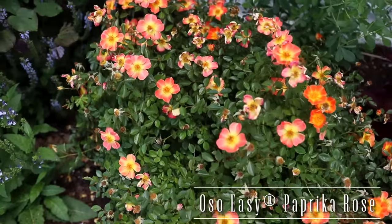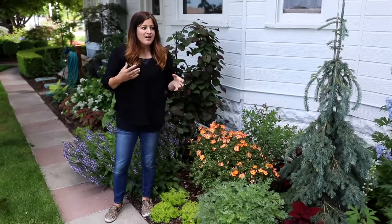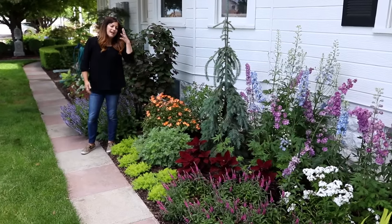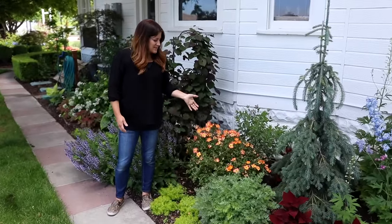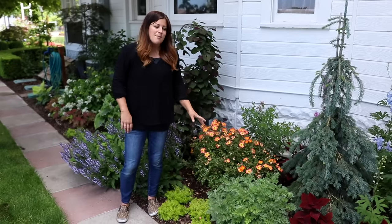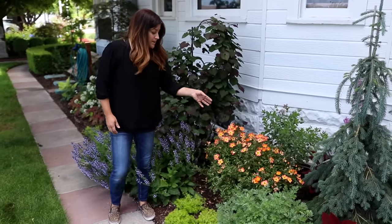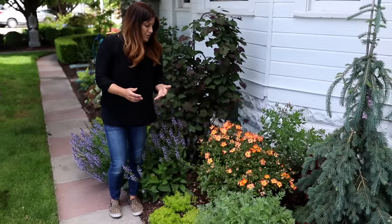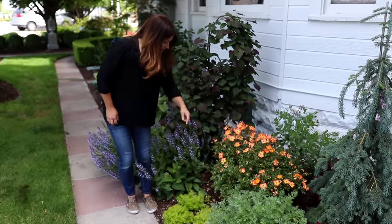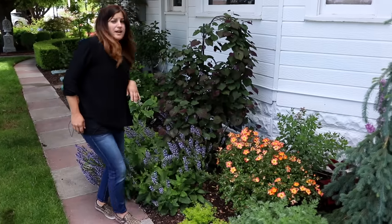Right below that we've got an Oh So Easy Paprika Rose. I'd love your opinion on this one — when I look through this area and take it all in, I can't decide if the color is screaming at me or if it's not the right blend for this area. Aaron loves the bright color right here. I think I'll leave it for a while and live with it and see — I might end up taking it out for something a little more soft. It only grows about two feet tall and two to three feet wide, so this is basically full grown. It blooms all season long and you don't have to deadhead it — spent blooms just disappear and new blooms keep coming.